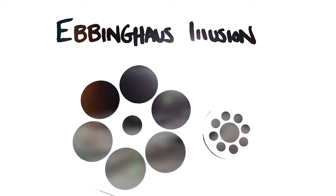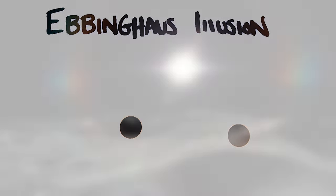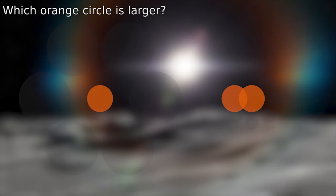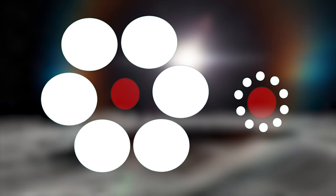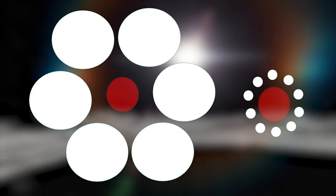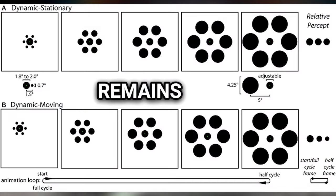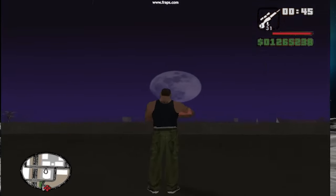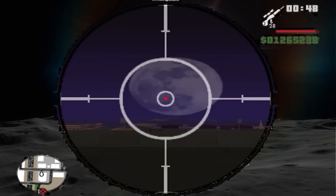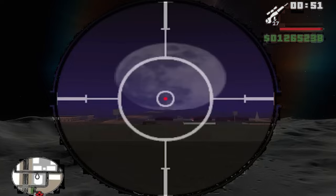The Moon Illusion is also similar to the Ebbinghaus Illusion, a visual illusion involving the perception of relative size. In this illusion, a central circle surrounded by smaller circles appears larger than the same central circle surrounded by larger circles, even though the central circle remains physically constant in size. As a GTA addict, I think you just need to shoot at the Moon a few times with a sniper rifle and it'll be back to normal.